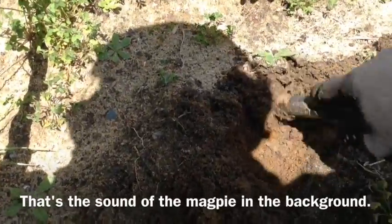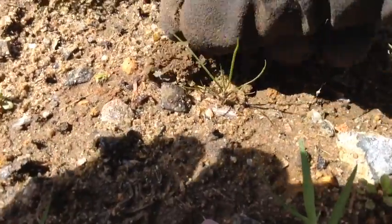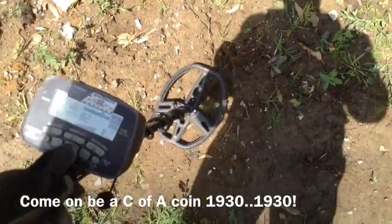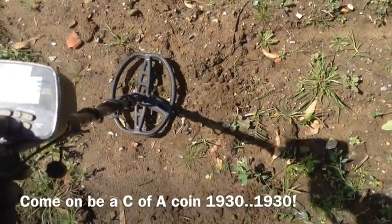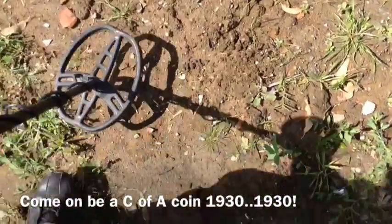I can see traces of rust here. Metal strong eighties and it's jumping around. It's right there — probably a one cent sitting on top. Yep, one cent. This is pretty solid — 80 to 82, small target.